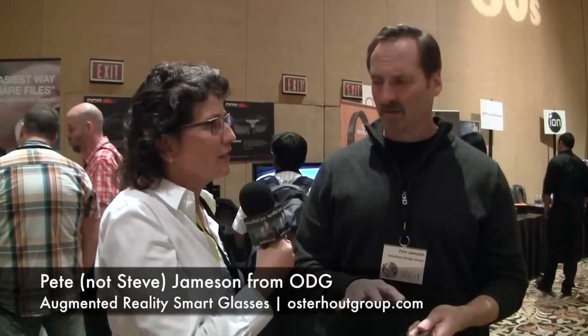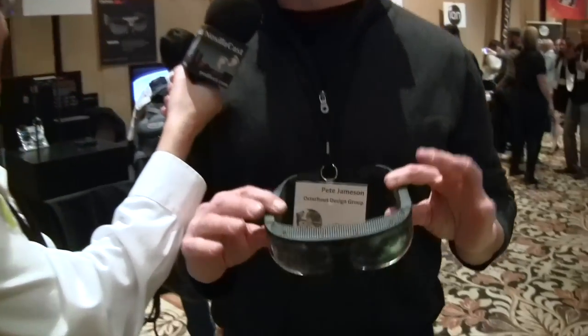Steve Jameson from ODG stopped us and said we had to look at his glasses. Basically what this is, is a high-end tablet you wear on your head. It doesn't look like a tablet — for audio-only listeners, it does not look like a tablet. What it looks like is a pair of wraparound sunglasses.